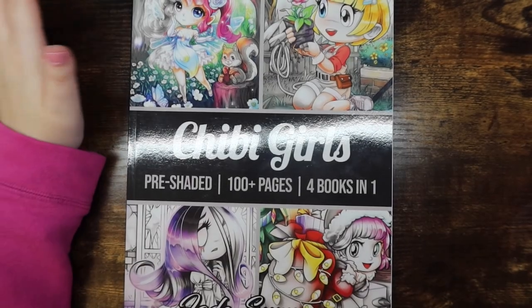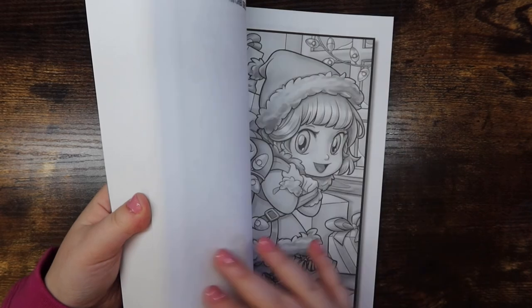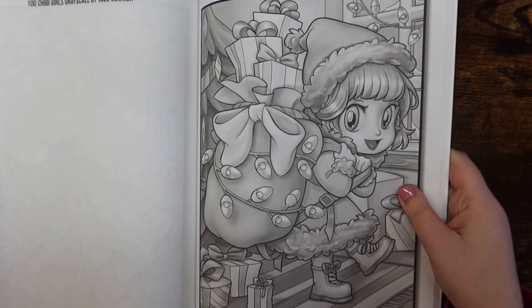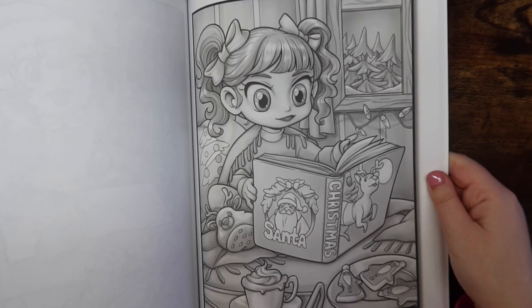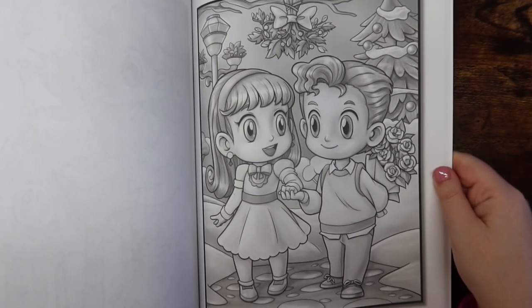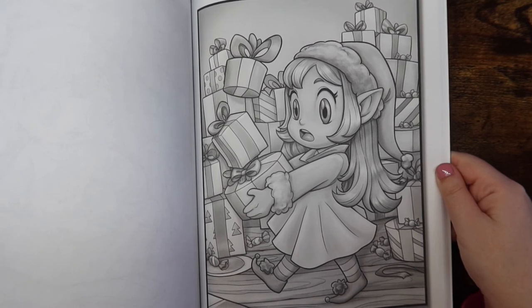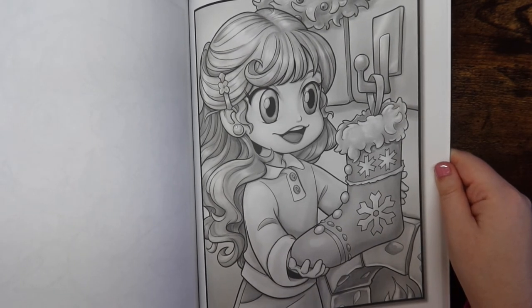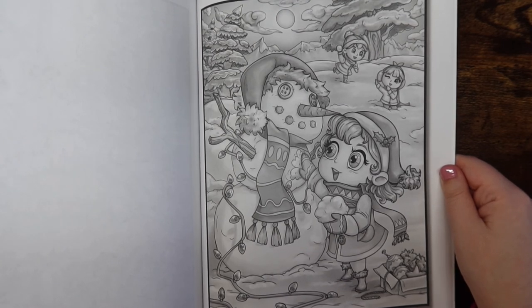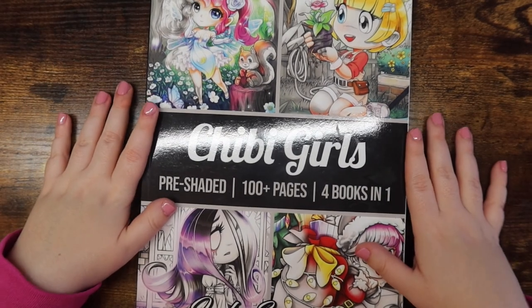Last but not least is Chibi Girls — also featuring a Christmas section in the back. I actually think I like the Chibi Girls book more than Kawaii Girls in general — I just think they're cuter. There's one absolutely adorable page with a chibi boy holding flowers behind his back. I haven't colored in this Christmas section, though I have done a horror page elsewhere in the book.